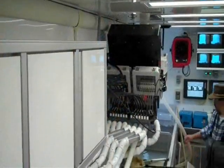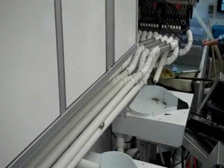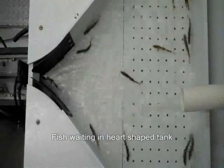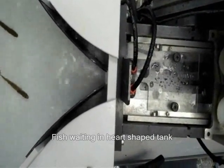The trailer is split into six workstations where fish of similar size will be held after sorting. Once sorted, the fish now wait in what has been coined the heart-shaped tank before swimming through a passage into the marking machine.